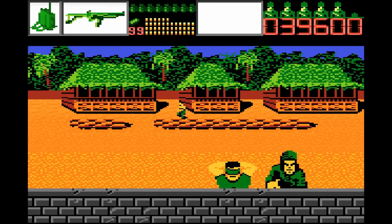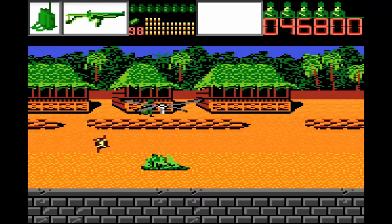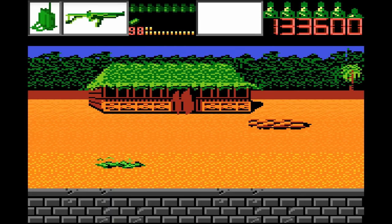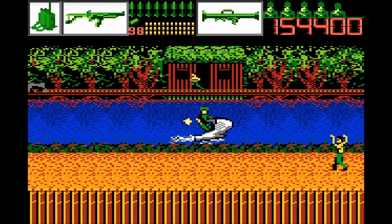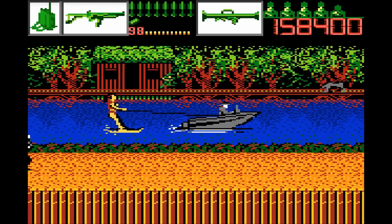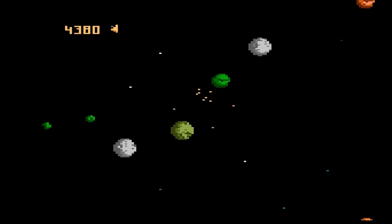Alien Brigade is a light gun game that takes its inspiration from arcade gun games like Operation Wolf. Fortunately you can also use a joystick controller to play. Shoot the aliens but not the hostages. The graphics are really good, the sounds are pretty good, and overall this game is a blast. A-grade.